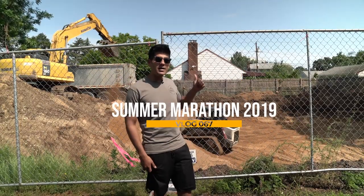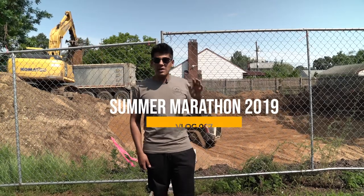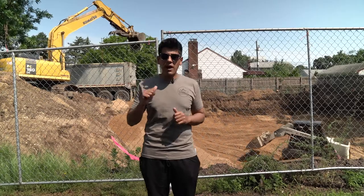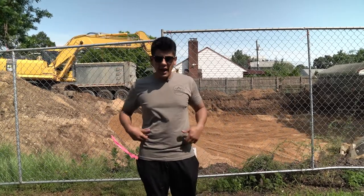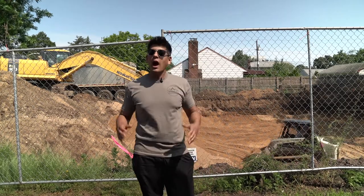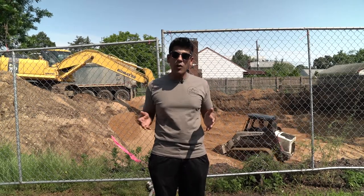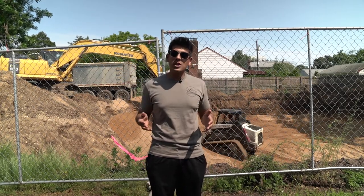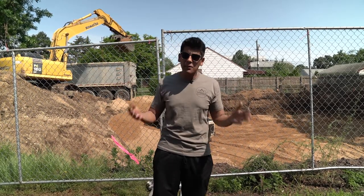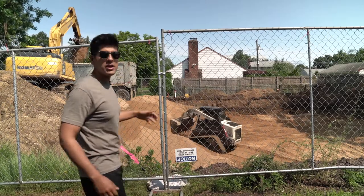Good morning everyone. Today we are outside of Hicksville number five. It's the last day of Ramadan and that means I'm going to be back on my normal schedule — coffee, breakfast, lunch, all of that. And I'm in my summer uniform: t-shirt, shorts, sneakers. How many people get to go to work every day and wear a hoodie and jeans in the winter and a t-shirt and shorts in the summer? I am so blessed. It's a beautiful day and we've got a lot of action today.